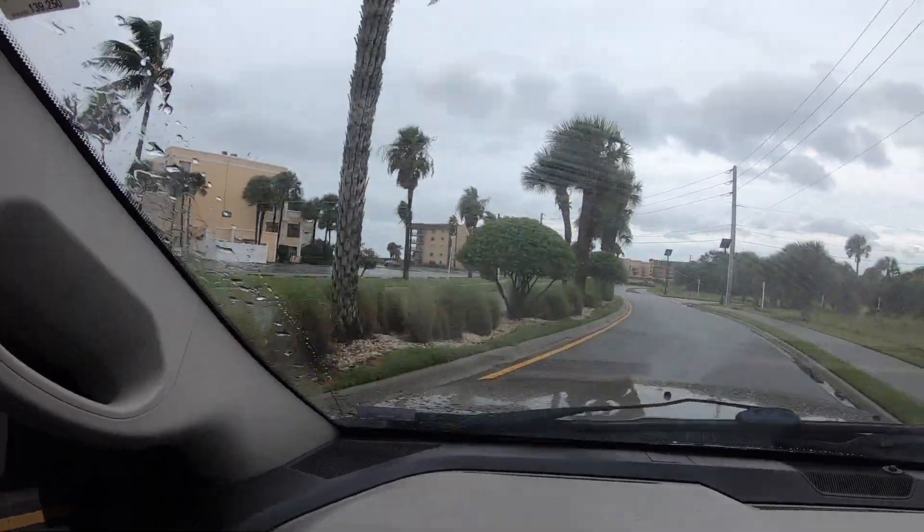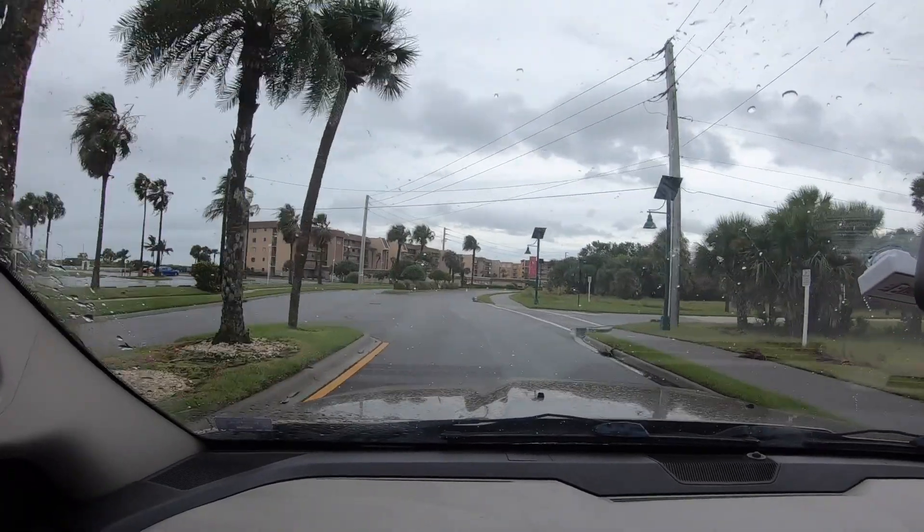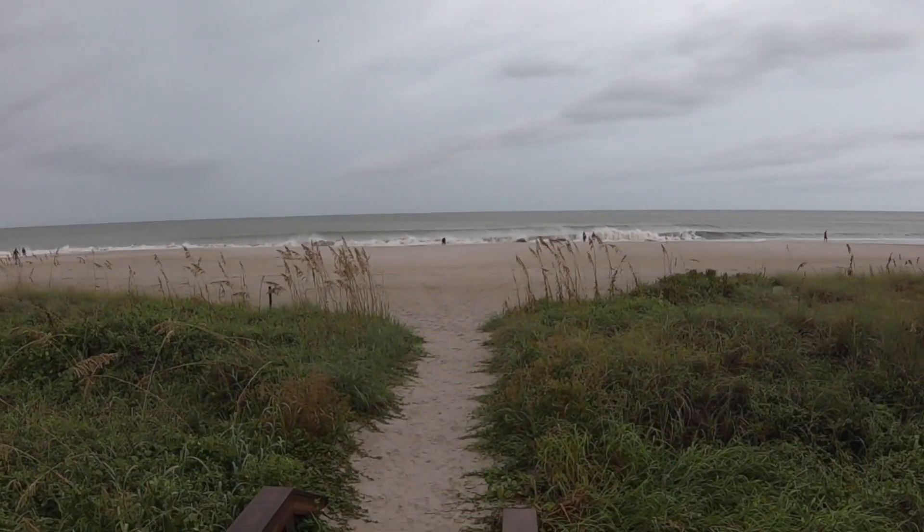We are now beachside — this is the beach road here and it's not too bad looking. There's some debris in the yards but nothing major. Looks like we have avoided Hurricane Dorian pretty well. It is windy but the winds are all offshore now, which is good for surfing. Definitely a longboard day today — the waves have dropped quickly but it still looks really good.